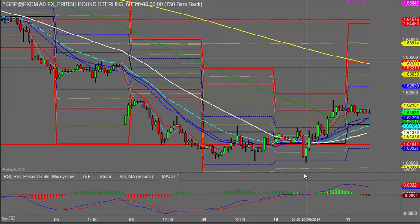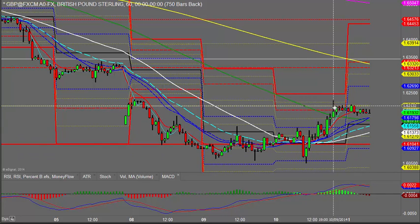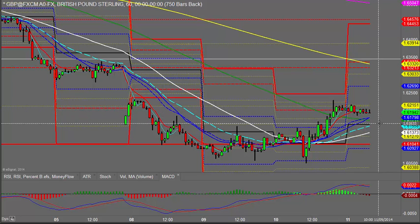I prefer to see that run out at the time. We have sort of got this bull flaggy sort of pattern, but the flag side is getting a bit extended. So I won't be terribly surprised if it did roll over and just come back and hit the pivot. There's a reasonable chance of that happening.